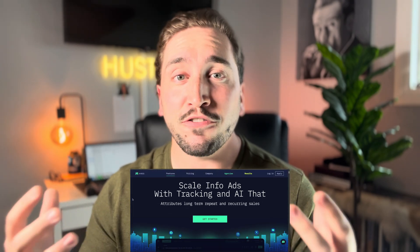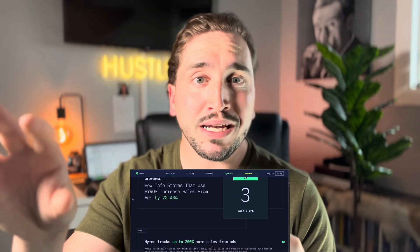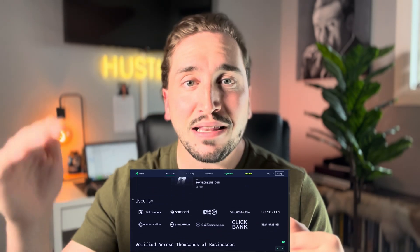Number ten is Hyros. Hyros is probably the most powerful platform I've ever seen when it comes to analyzing your Facebook ads — figuring out what's working, what's not, where you should put more money, and where to pull back. Basically Hyros uses AI to analyze your ads and analytics and figure out all the different nuances of what's working and what you should be tweaking. If you're a real estate agent, team, or brokerage that runs a lot of Facebook ads, I highly recommend investing in Hyros because it will make all the difference in optimizing your ads and getting the best ROI possible.